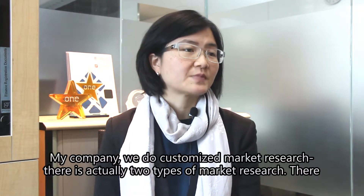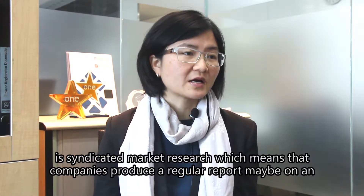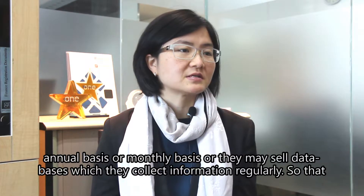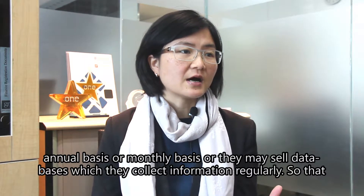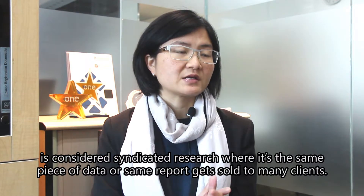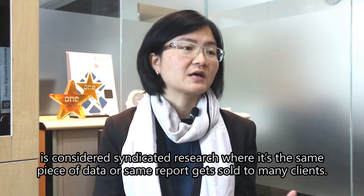With my company we do customized market research. There are actually two types of market research. There's syndicated market research, which means that companies produce a regular report, maybe on an annual or monthly basis, or they may sell databases which they collect information on regularly. That is considered syndicated research, where the same piece of data or the same report gets sold to many clients.